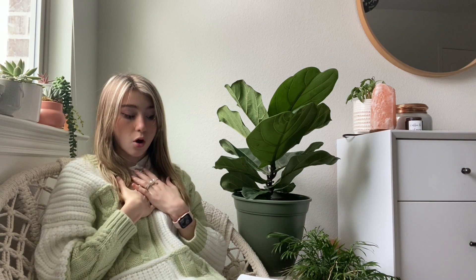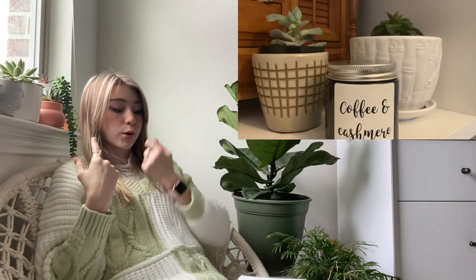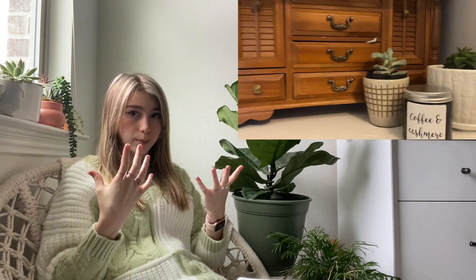Let me introduce you to Natalie Candles & Company. We make vegan soy wax candles with ethically sourced ingredients and packaging. I hand-poured all of these candles, so they are small batch and all one of a kind. When creating this business, I wanted to make sure I was doing it right with good ingredients and adorable packaging.